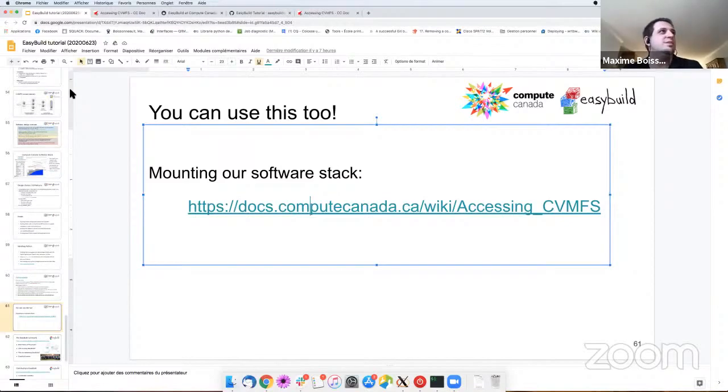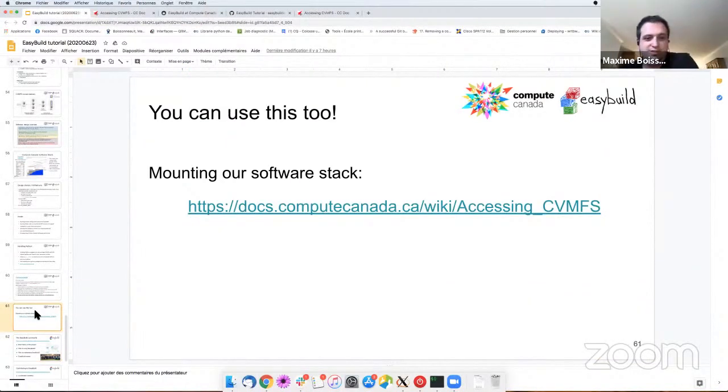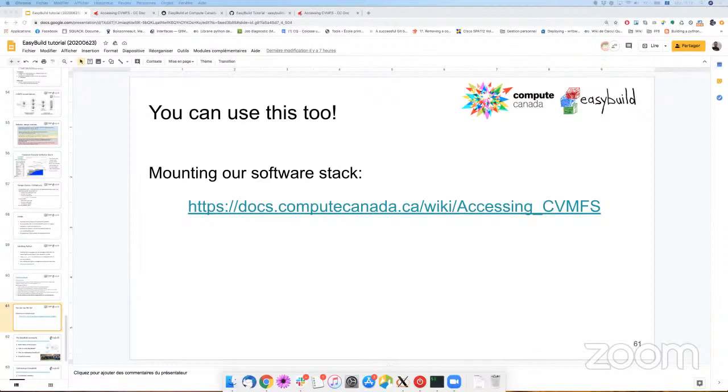And that's all of the slides. Thank you very much, Maxime. We do have some time for questions at the very end, so if anyone has questions, please raise them.